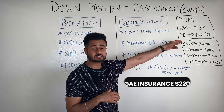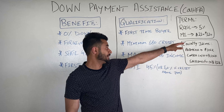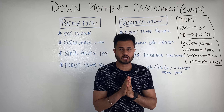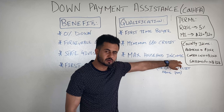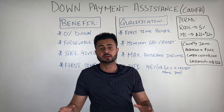Let's talk about the terms. If you were to get this loan today — I'm recording this on July 7th, 2022 — conventional loan rates with 5% down are sitting at around 5.5%. This program is offering a 5% rate if you qualify.